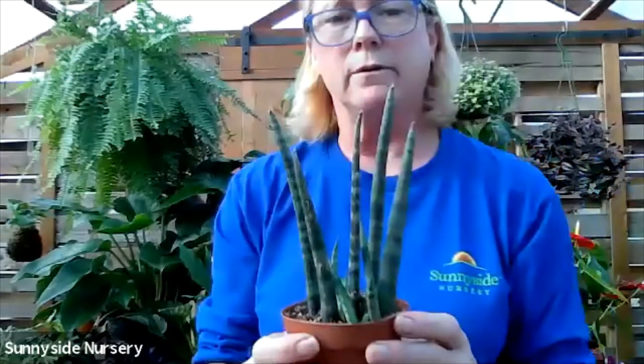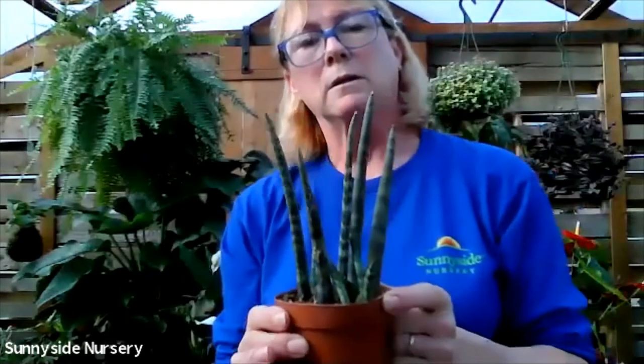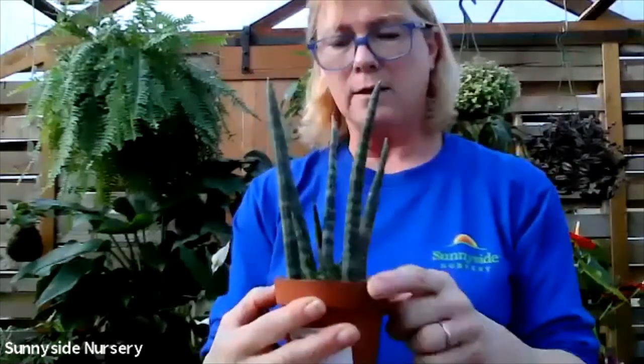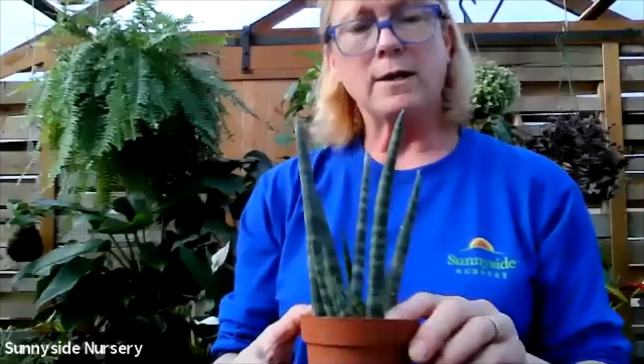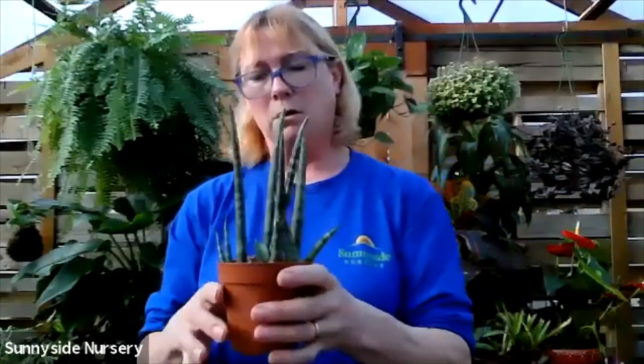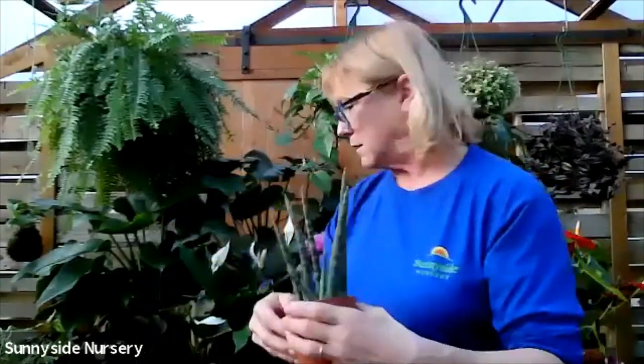Here's another one - Sansevieria cylindrica. You can see why it gets that name - it's going to be very upright. Sansevieria cylindrica likes dry soil, indirect bright light. They do get taller, they do get bigger. Sansevieria cylindrica.